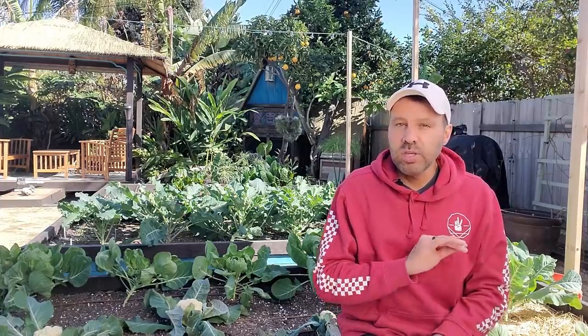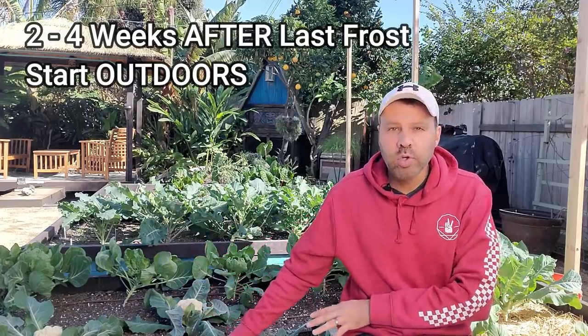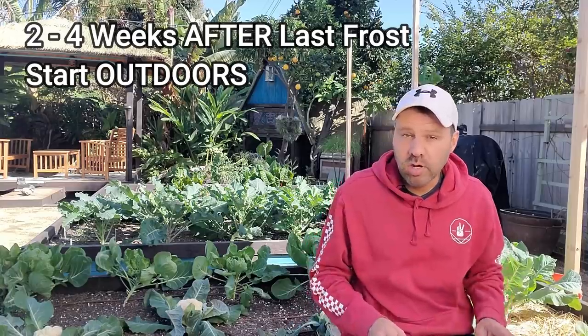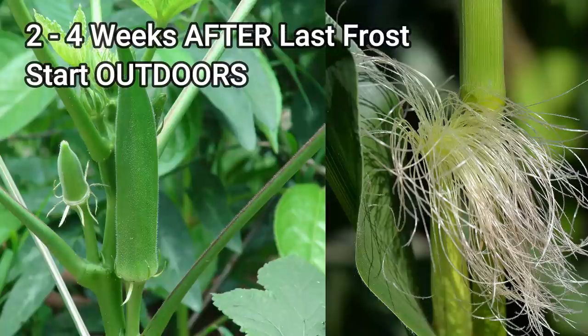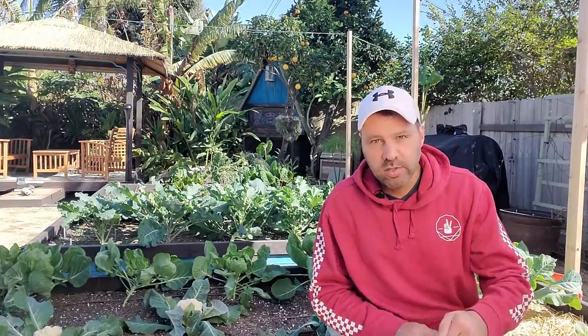A couple more heat lovers, but they don't like to be transplanted — so you can't plant them until after your last frost date and they go directly into the garden, not started indoors. That is okra and corn. Two to four weeks after your last frost date, put okra and corn directly into the garden.